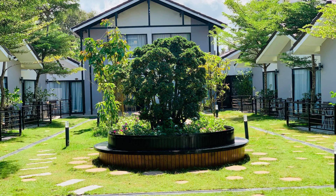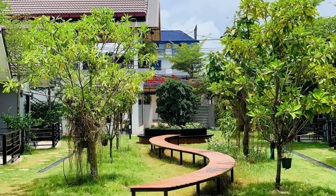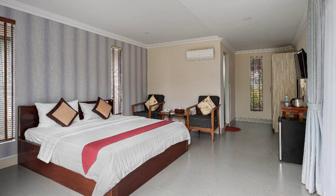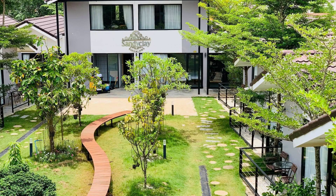Hello friends, welcome back to my channel. You are now watching the Room Star Resort. In this resort, 9 types of rooms are available — you can find them on agoda.com and book online. This resort has more than 8 floors, and you can find more details on agoda.com.